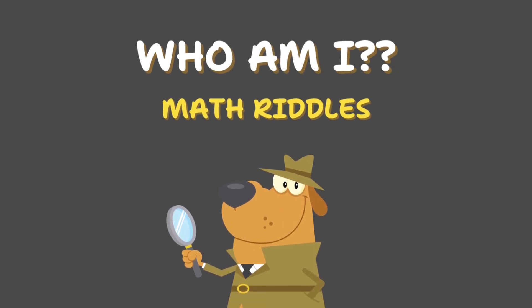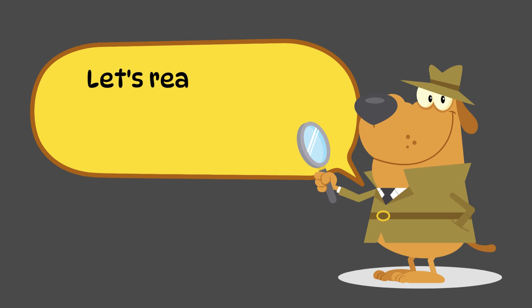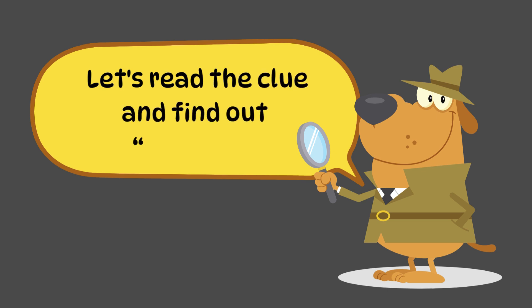Hello little friend! Today we are solving some number riddles. We will read a clue and find out who am I. Let's go!